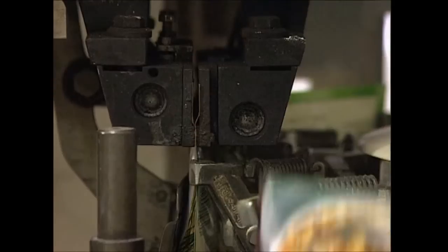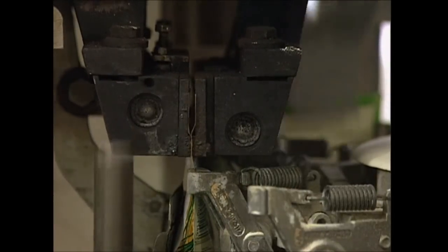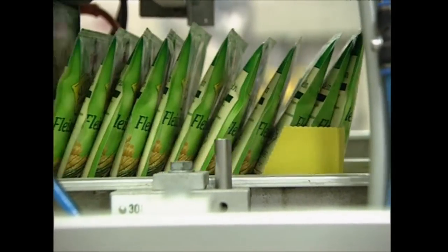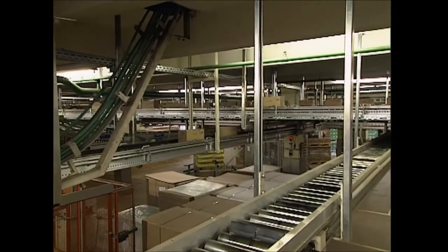The final machine in this part of the production line seals the top of the packets with heated grips, and the soup is ready to go. Each packet is loaded into a box containing the same flavor, and these boxes are then shipped around the production plants to the storage facility.